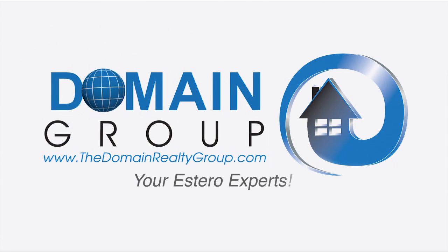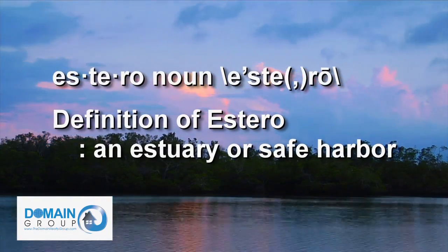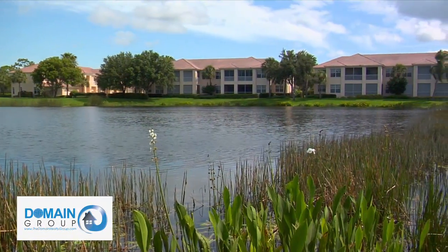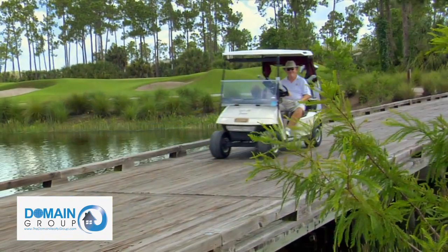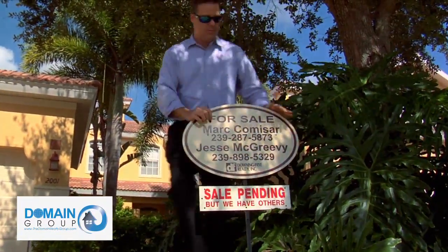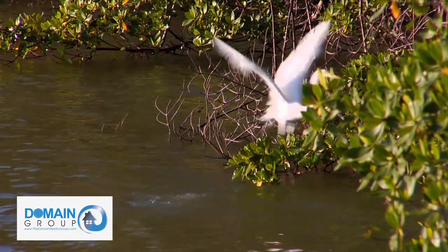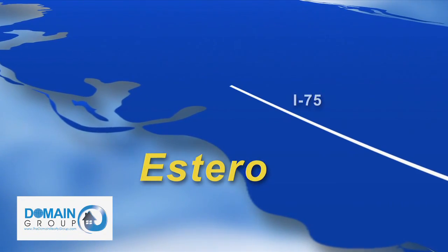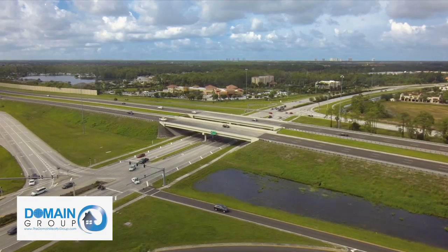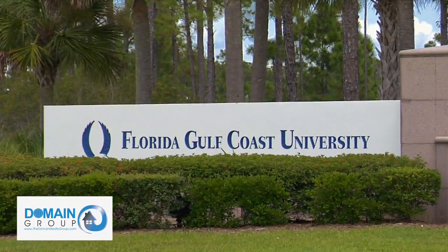Welcome to The Domain Group — we are your Estero experts. Estero, in Spanish, means estuary or safe harbor. But Estero also translates into one of the best real estate values in Southwest Florida. Located between Fort Myers and Naples, Estero has blossomed into a special community. Built on a philosophy of responsible growth, Estero has become an enclave of world-class amenities and developments while protecting and retaining its unparalleled natural beauty. The Estero community is adjacent to major north-south corridors I-75 and US-41, offering easy access to virtually everything the area has to offer. You're just minutes from the recently expanded Southwest Florida International Airport and Florida Gulf Coast University.